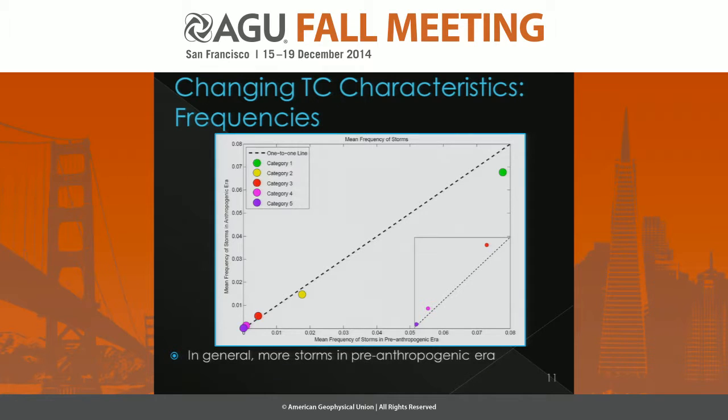Finally, we've looked at the changing frequencies of tropical cyclones by category. In general, we see more storms in the pre-anthropogenic era overall, with pre-anthropogenic on the x-axis and anthropogenic era frequencies on the y-axis for New York City. However, looking at major hurricanes — the strongest storms, category 3 or greater — we're seeing perhaps more of those very strong storms in the anthropogenic era than in the pre-anthropogenic era. All of this indicates that we may be seeing slightly stronger and larger storms in the anthropogenic era, especially in the tails of these distributions, contributing to greater risk of higher storm surges for a region like New York City.